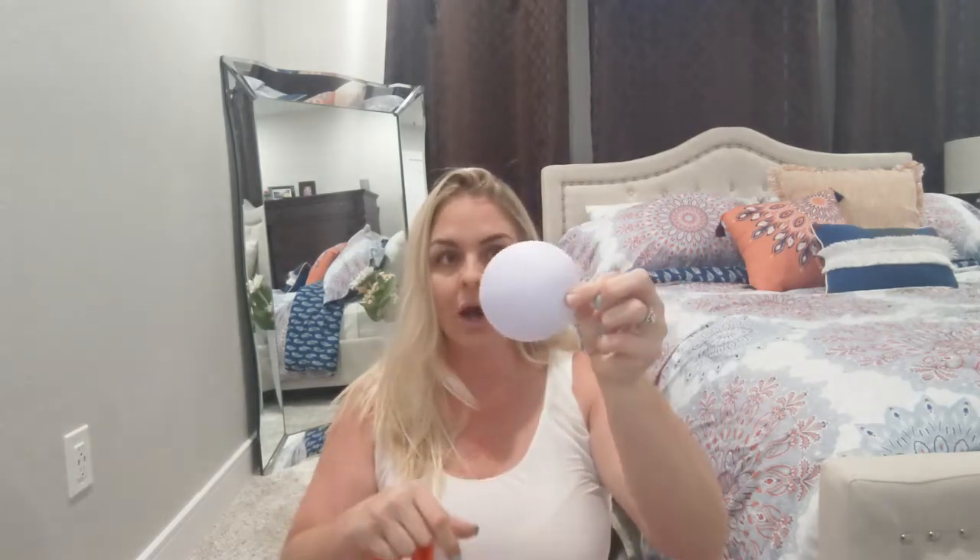Another thing I would suggest — as I mentioned in one of the try-ons, the cups are extremely tiny. What I've actually done in the past with other brands is on Amazon they sell these beautiful triangle cups that you can use as your insert instead, which is a little bit larger. I personally like the padding inside because I'm not a fan of having my nipples going all over the place — but that's just my opinion.